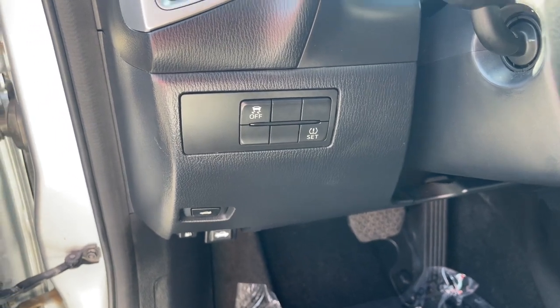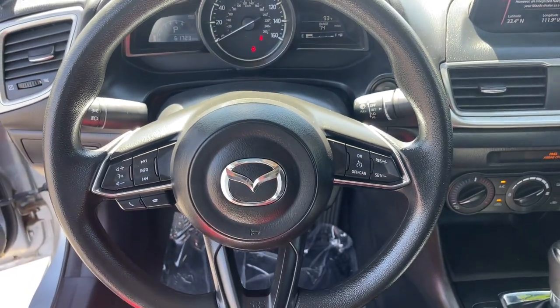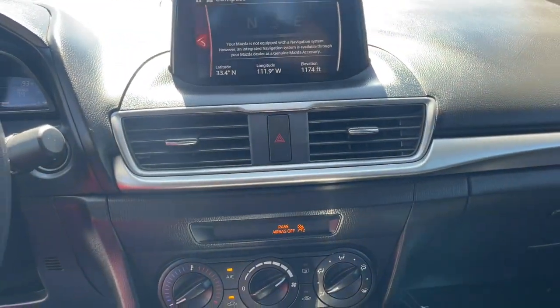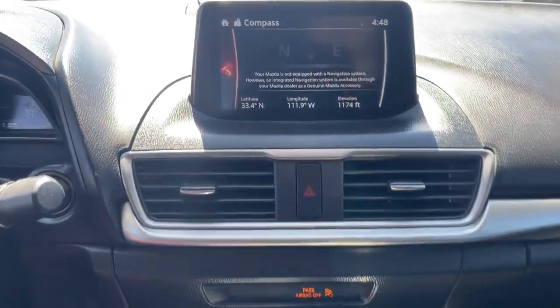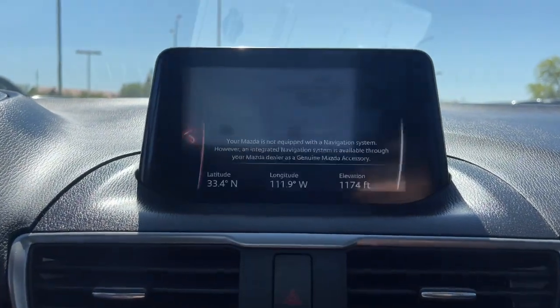These are just some of the great options this vehicle comes with: Pre-Collision System, Keyless Entry, Backup Camera, Keyless Start, Premium Sound System, Bluetooth Connection, Steering Wheel Audio Controls, Stability Control, Traction Control, Pass-Through Rear Seat.